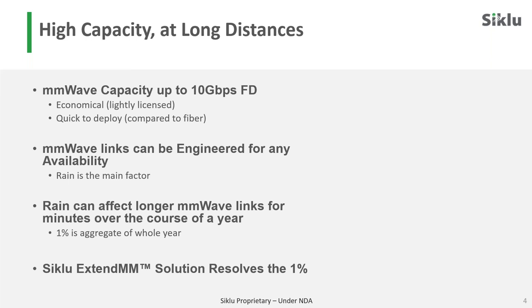Beyond three kilometers, what we recommend is to engineer the links for 99% availability of the full capacity — so 2 gigabit with the 2500, or 10 gigabit with the 8010. And then basically fall back on a lower-band radio to resolve the 0.999% availability, if that is what the organization wants. That is where the whole extended solution comes in as a complete solution to deliver any kind of capacity from 2 to 10 gigabit, all the way to 10 kilometers.